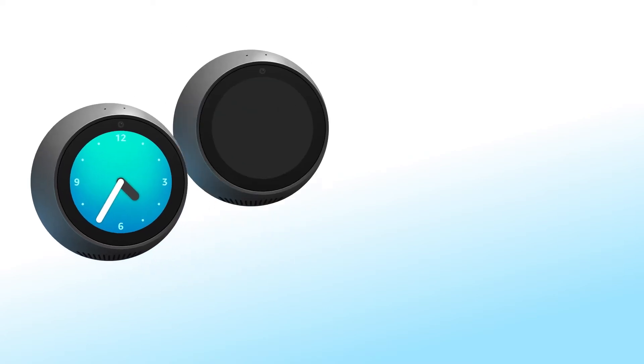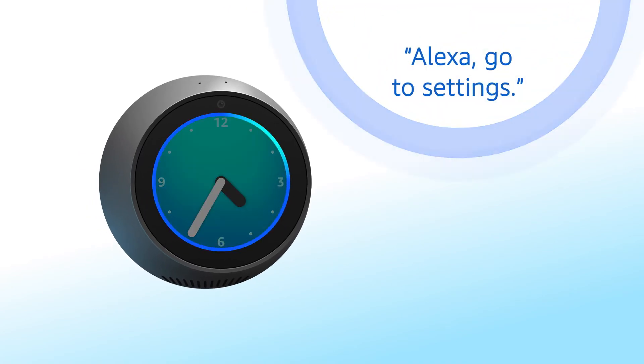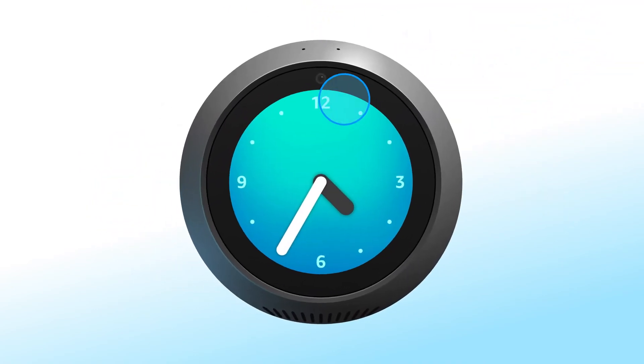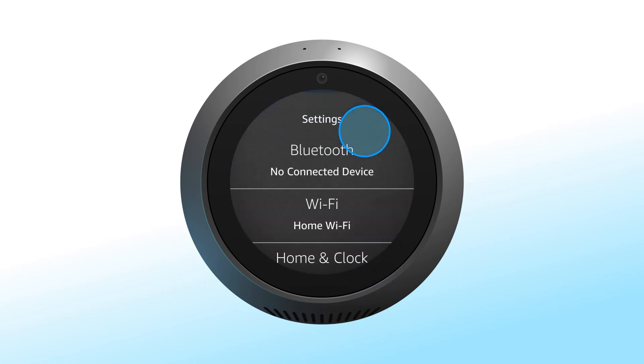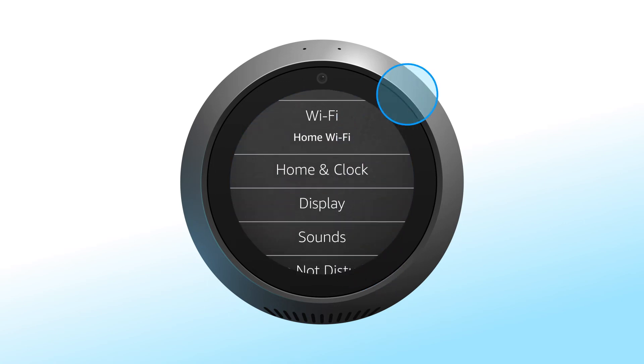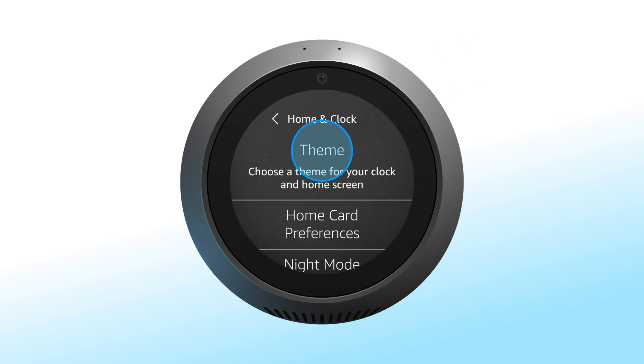You can change the way your clock looks by selecting a different home and clocks theme. Choose from a collection of analog, digital, or personal photo clocks. To see available clock options, say go to Settings, or swipe down from the top of the screen and select Settings. Then select Home and Clock, and select Theme to browse available options.